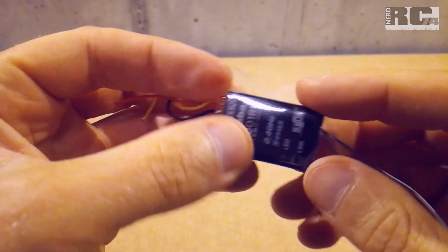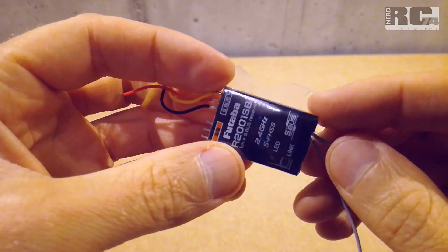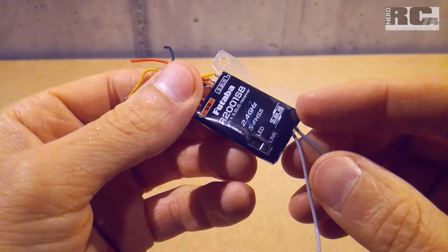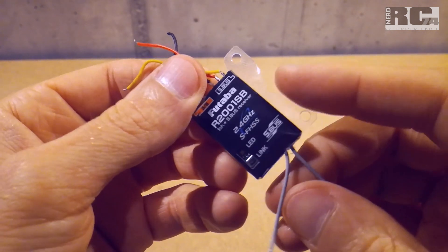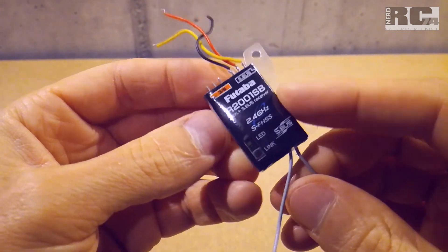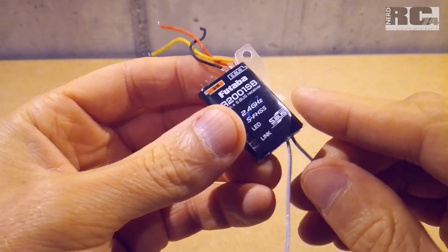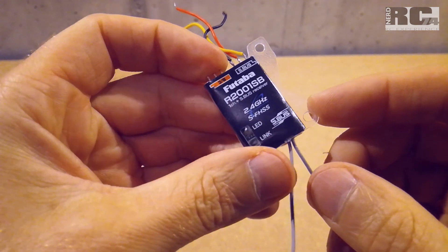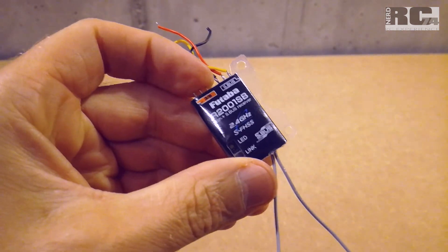The R2001SB is the first Futaba receiver built especially for small drones — it's only wrapped in a shrink tube and some carton with just the electronics plate, making it very small and lightweight. You can fit it in almost every race drone frame. That's all for today — I hope you liked the video. Give it a thumbs up, comment, share, subscribe, and as always, happy flying. Bye bye.